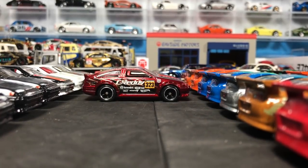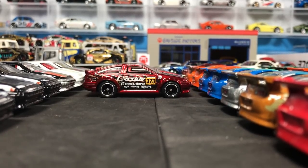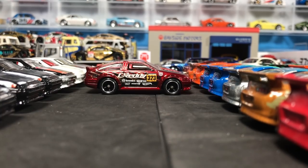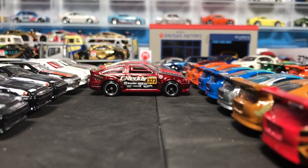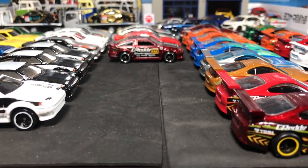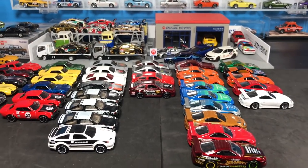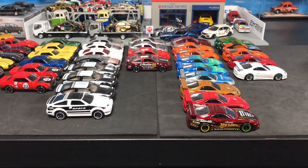Hello everybody, this is the Lambly Saturday Showcase - what a feeling edition! Some of you know what I'm talking about, but we are going all Toyota today. More specifically, Toyota sports cars. Even more specifically, Hot Wheels Toyota sports cars for our Saturday Showcase today.